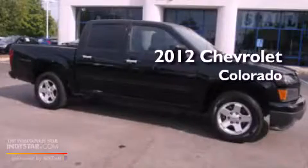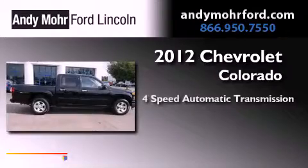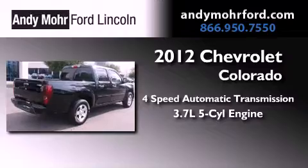This is a 2012 Chevrolet Colorado. This truck has a four-speed automatic transmission and a 3.7-liter inline five-cylinder engine.